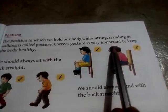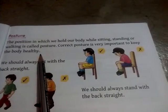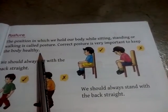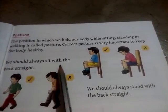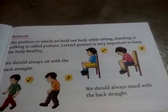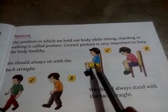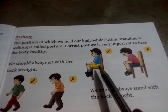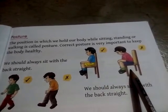Correct posture is very important to keep the body healthy. Correct posture humari body ko healthy rakhta hai. We should always sit with the back straight. Hamei hamisha seedhi straight ho kar baithna chahiye. Like this — this is right posture and this is correct posture.